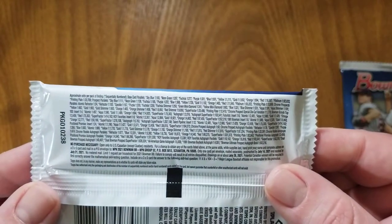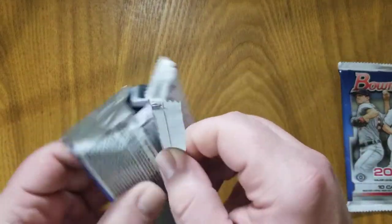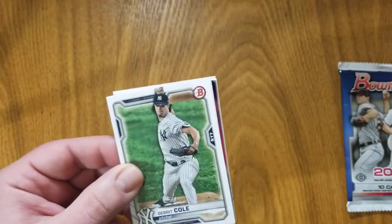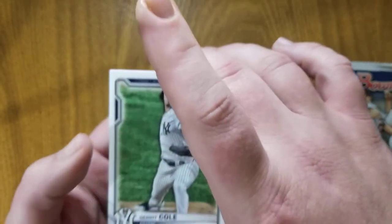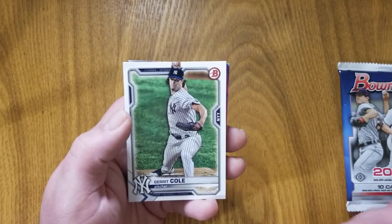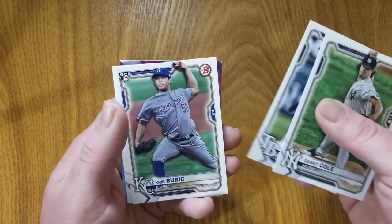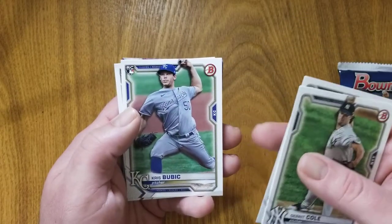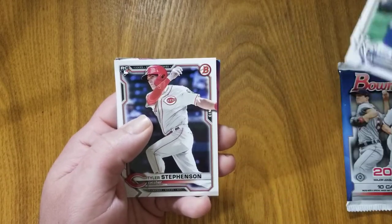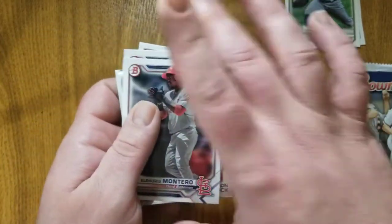There we see our pack odds and the no purchase necessary. With Bowman it's really all about the chrome cards — getting the first chromes, any parallels, and certainly autographs. Paper cards are not nearly as desired. Here we see Garrett Cole, Austin Meadows, a rookie card of Chris Bubic — very nice — and another rookie card of Tyler Stevenson. Let's go ahead and save our chromes for last.